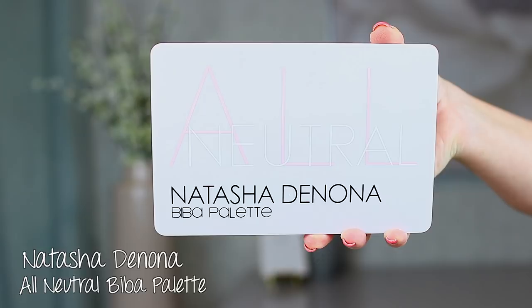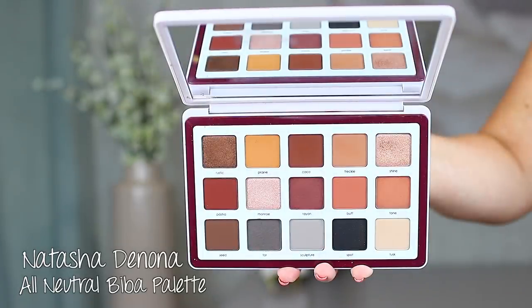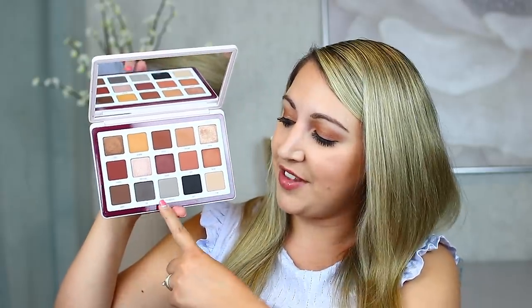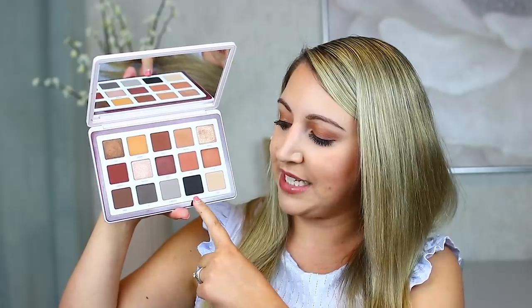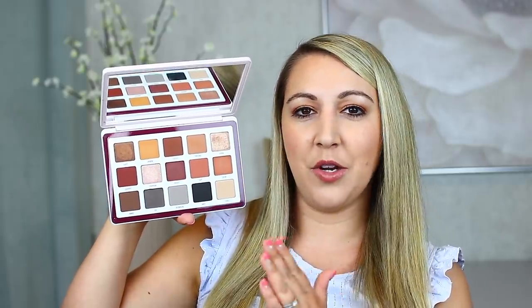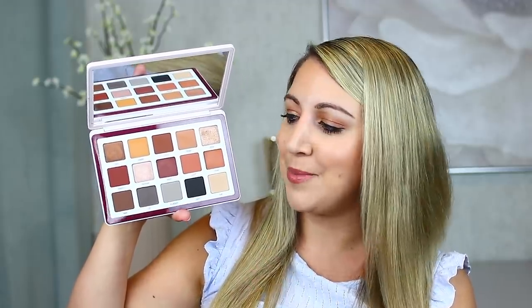Now let's talk about the Biba Palette from Natasha Denona. I've been using this constantly — this is definitely a winner in my books. I feel like all the shades perform beautifully on the lid. This is a stunning addition to my collection. I use the top two rows the most, but I have dabbled in the grays and those perform well too. What I can say is these shades perform super well. There's a little bit of minor imperfection where some of them need to be built up a touch more than others, especially the mattes, but it's not noticeable enough to call any shade a dud. They're all consistently pigmented and I love that.